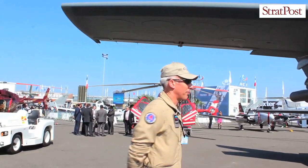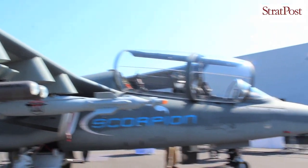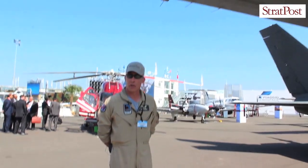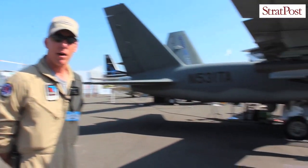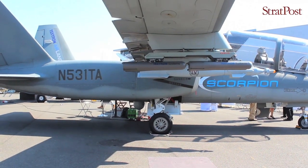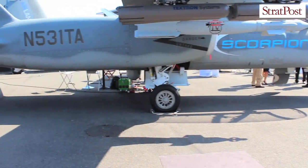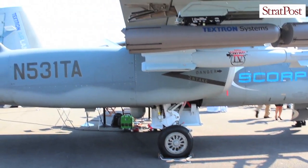What you'll see on the aircraft right now is a number of stores that could be incorporated at customer request. As you move further aft, you can take a look at the landing gear. The landing gear and wheels are a conventional system for a fighter type aircraft that stows the landing gear up into the fuselage. The wheels and brake systems come off essentially half of what a Citation 10 would be, and we have the ability to put others on at customer request.